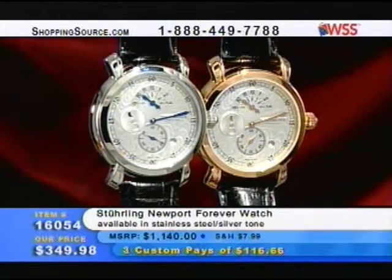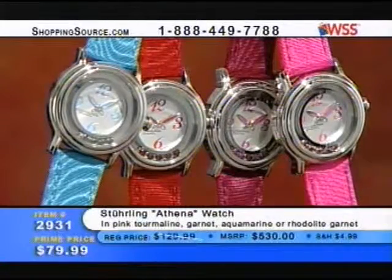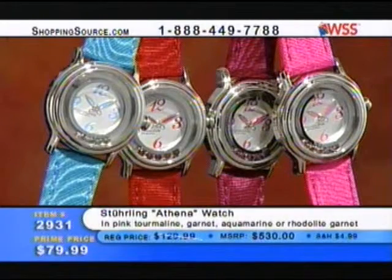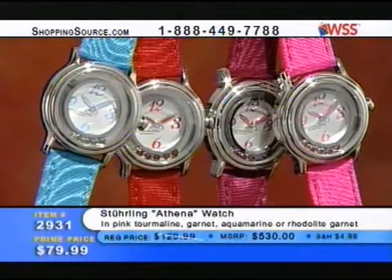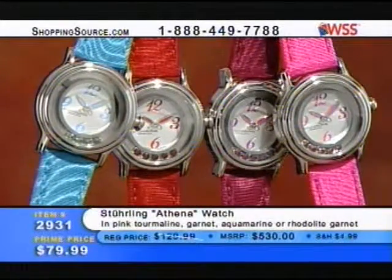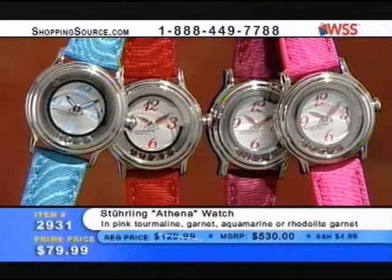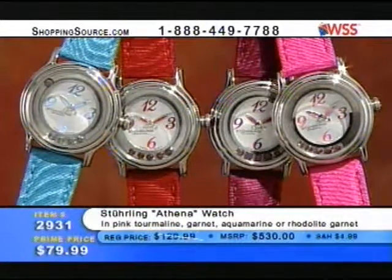Item 160054 for $349.98 in stainless steel silver. Now if you're just joining us — don't miss out on this one. The Sterling Athena Watch — gentlemen, get this for that lady of yours for Valentine's Day, because floating around in that little racetrack are real gemstones: your pink tourmaline, your garnet, your aquamarine, or your rhodolite garnet. Those are the color choices matched by the bands.